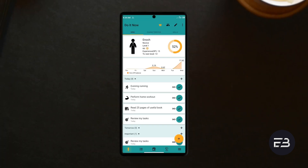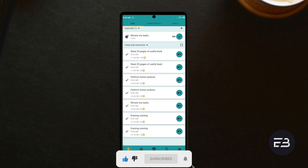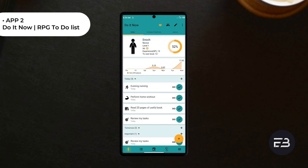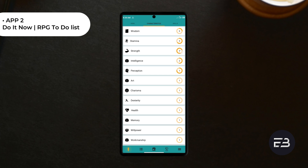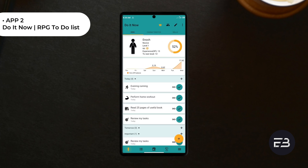The next application is an awesome productivity and task management app. It is called Do It Now RPG To-Do List. What makes this application very unique is giving you rewards and experience points for any to-do action you're able to do. Just like video games, you get a virtual character.